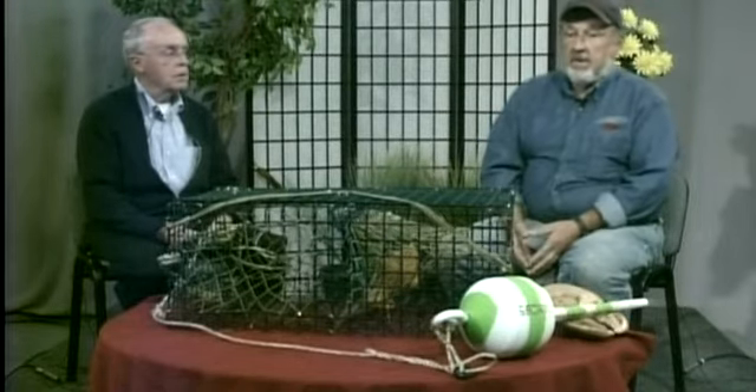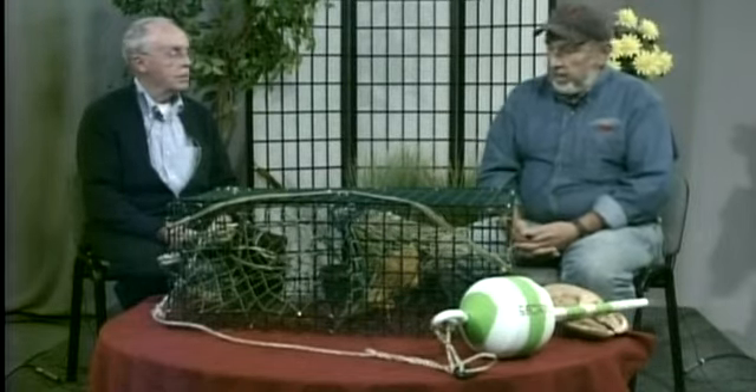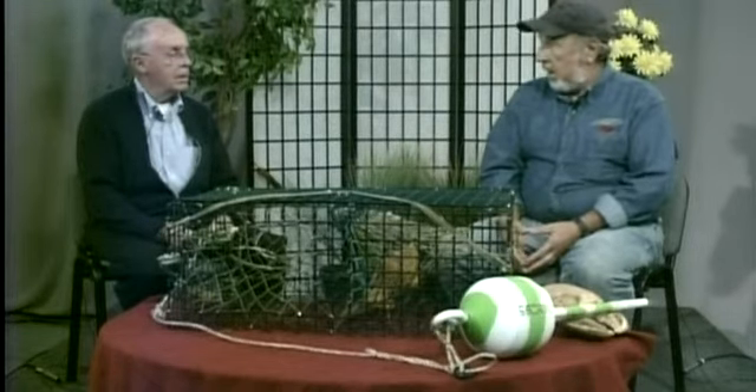We do have a clip of that. We're looking for visible eggs on the bottom of a lobster.